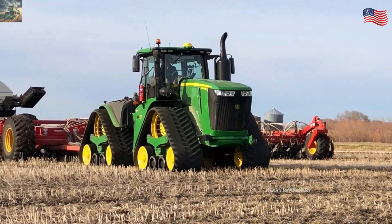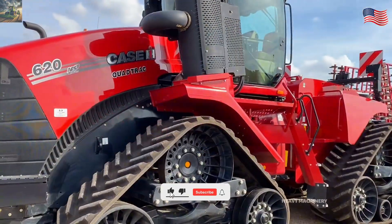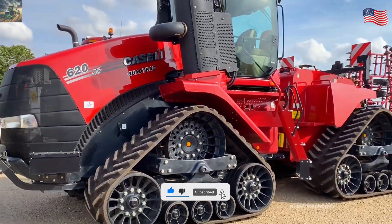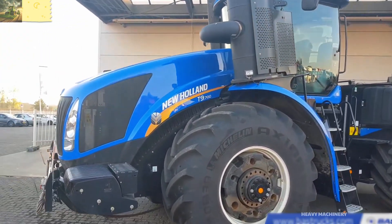So, we've just explored five of the most powerful tractors in agriculture. Which one impressed you the most? Don't forget to leave a comment and hit subscribe to catch our next videos. Thanks for watching and see you in the next video.